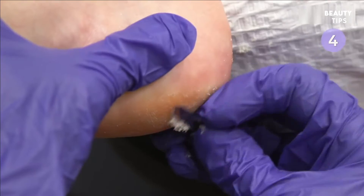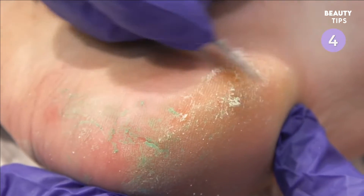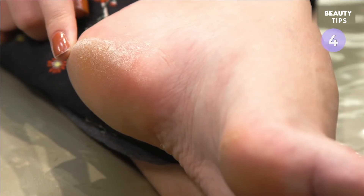Then it's time to work on the calluses. The podiatrist uses a sterile blade to scrape off the thick buildup. The last step of the service is dermal infusion for extra exfoliation. Here are the results.